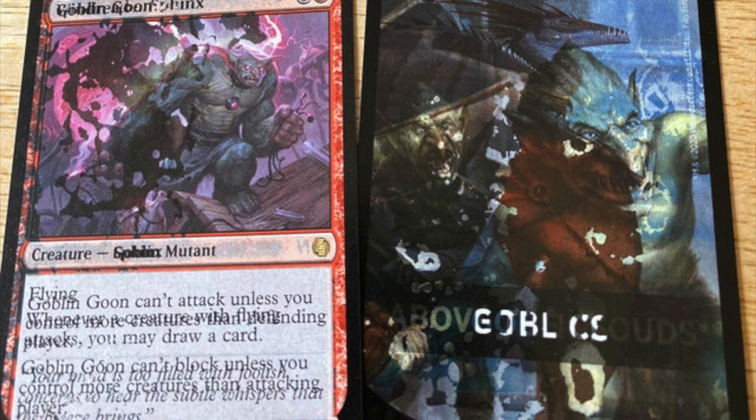I think it's pretty ridiculous that it's $100 a pack, but you've got to get to $100 somehow, right?